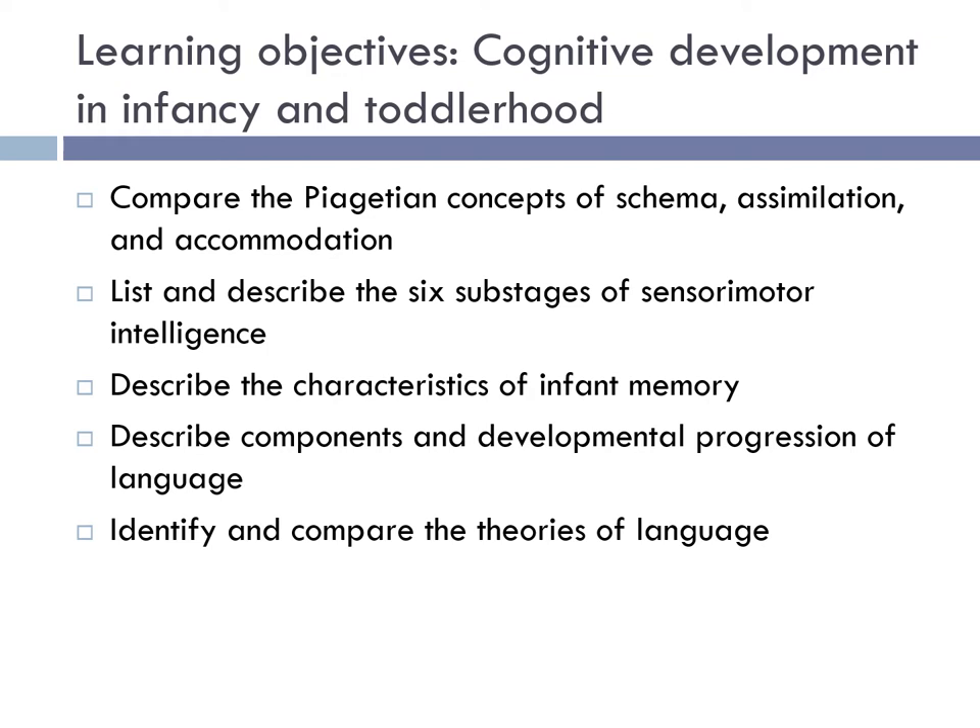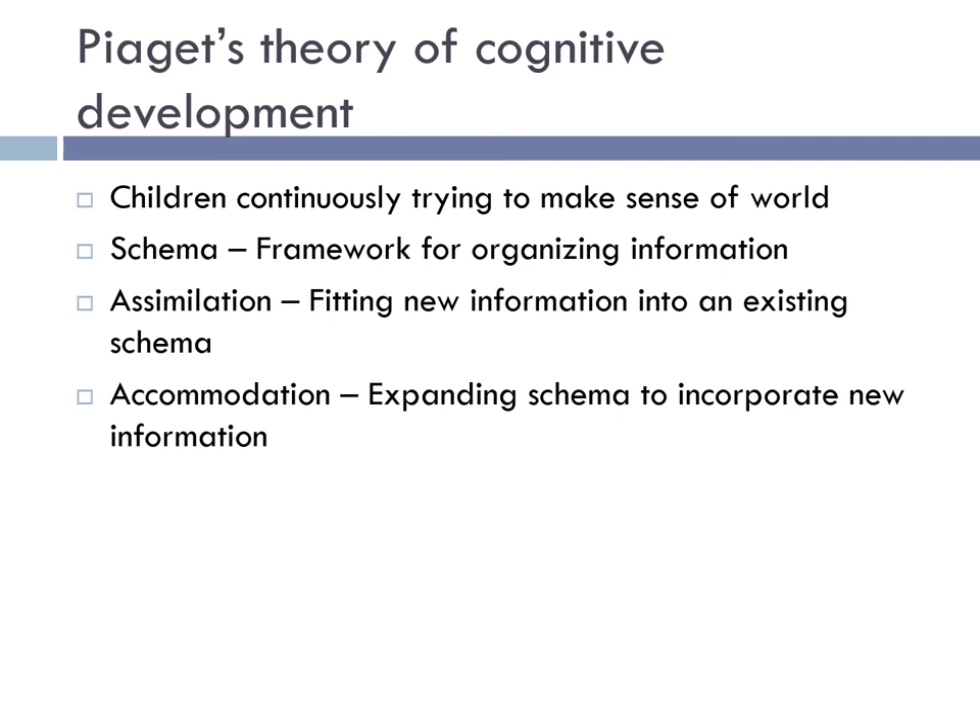We're now going to look at cognitive development in infancy and toddlerhood. By the time we finish this section, you should be able to compare Piaget's concepts of schema, assimilation, and accommodation, list and describe the six sub-stages of sensorimotor intelligence, describe the characteristics of infant memory, describe the components and developmental progression of language, and identify and compare the theories of language.